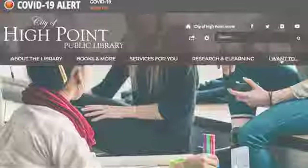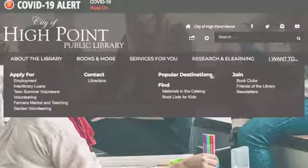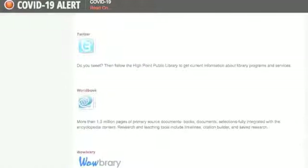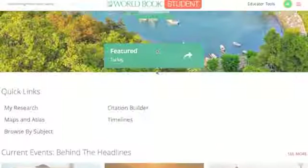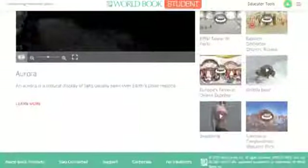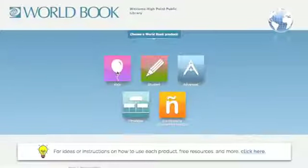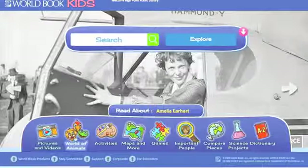If you are looking for an encyclopedia, check out World Book. Click on I Want To and Popular Destinations, then click on World Book. World Book has more than one million pages of primary source documents including books, documents, and encyclopedia content. There are also research and teaching tools that include timelines, citation builders, and saved searches.